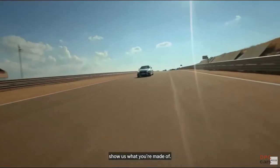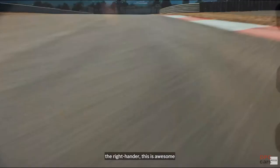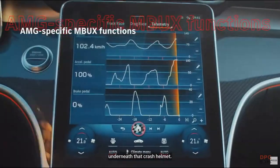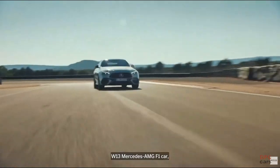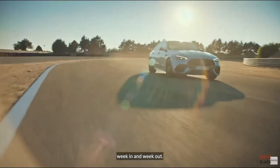Come on, George. Show us what you're made of. Down the straight, braking into the right-hander. This is awesome from George Russell. I bet he's grinning from ear to ear underneath that crash helmet. It looks like he's right at home, and that's probably because this car has so many connections to the W13 Mercedes AMG F1 car that we see him drive so brilliantly week in and week out.